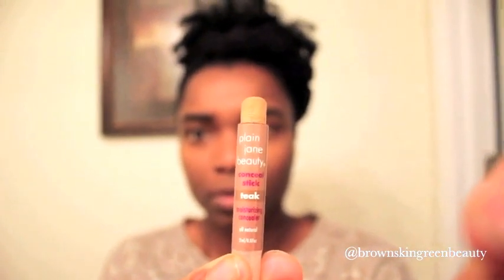Now I'm following up with a concealer in Teak. I love this color for my complexion and the texture is very creamy and it blends in beautifully with my skin.